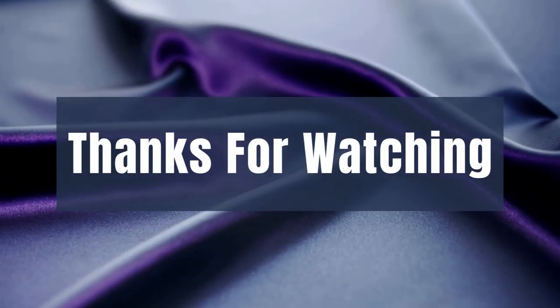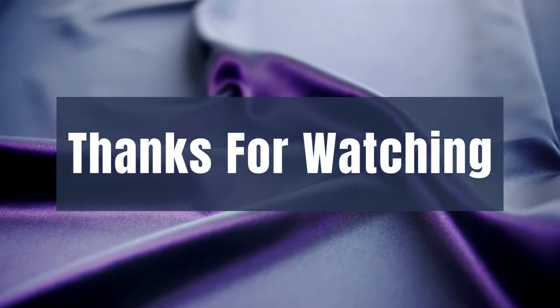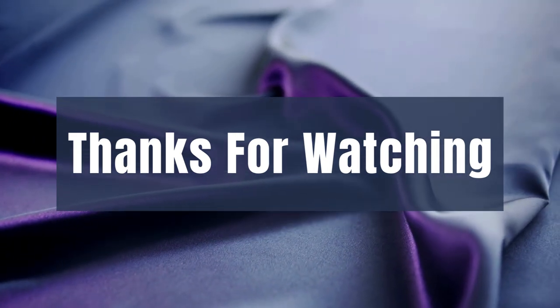We hope you loved the video and please tell us which products we should review next in our comment section. Thank you for spending time on our video. Please remember that there are links in the description for all products shown today. Thank you.